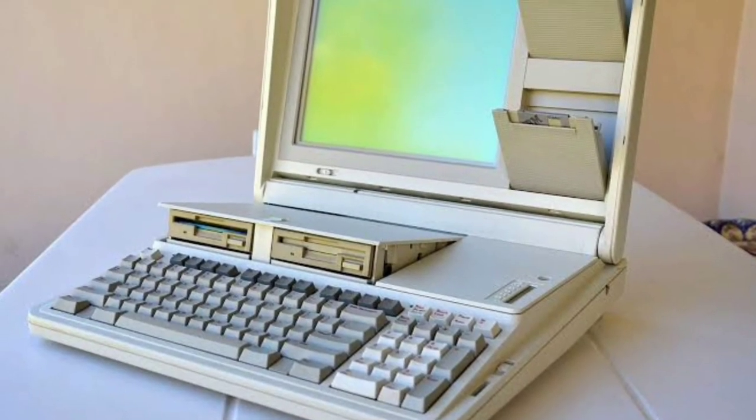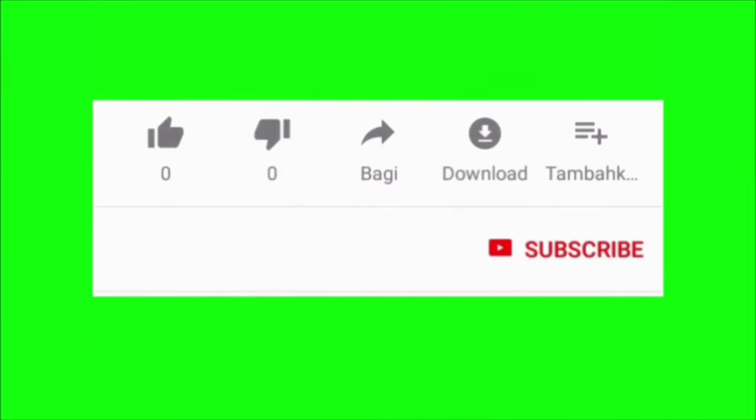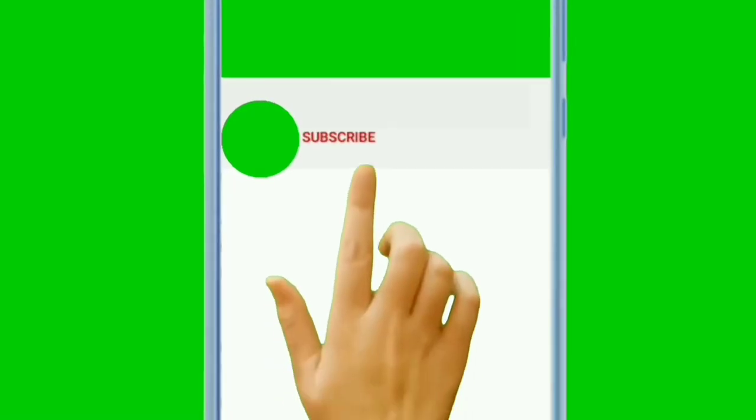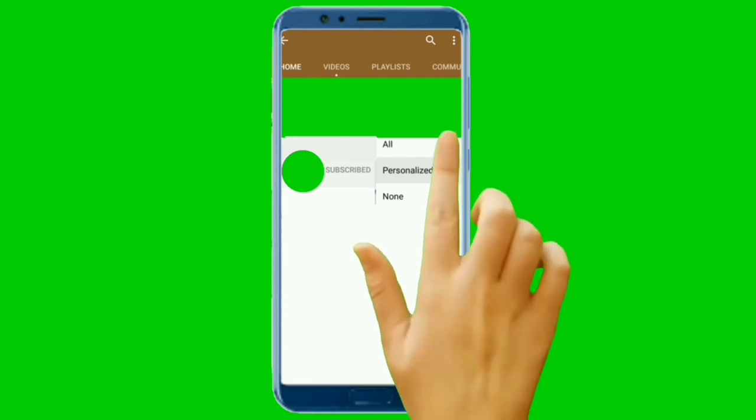Finally, we have gotten to the end of this video. If you found value in this video, kindly like and share it with your friends. If you are new here, subscribe to this channel and turn on notifications so that you will receive our videos immediately when we upload.